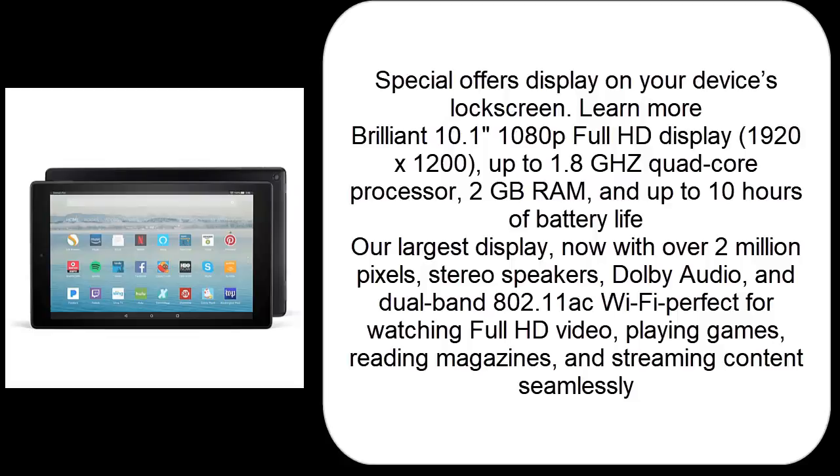Brilliant 10.1-inches 1080p Full HD Display, 1920x1200, up to 1.8GHz Quad-Core Processor, 2GB RAM, and up to 10 hours of battery life. Our largest display, now with over 2 million pixels, stereo speakers, Dolby Audio, and dual-band 802.11ac Wi-Fi — perfect for watching Full HD video, playing games, reading magazines, and streaming content seamlessly.